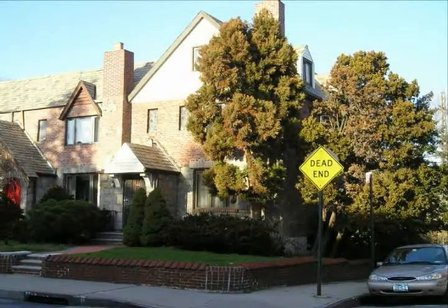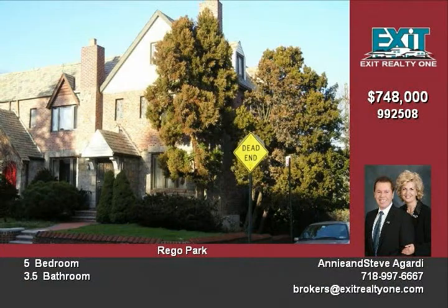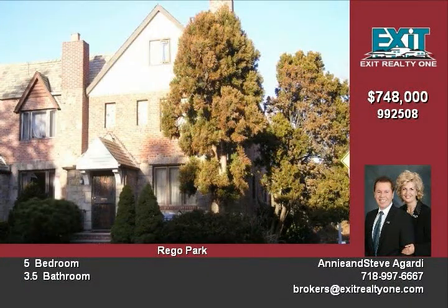This Tudor home is situated on a 22 by 146 lot. The building size is 22 by 38. The large living room has a fireplace, and there are full bathrooms on the first and second floors.